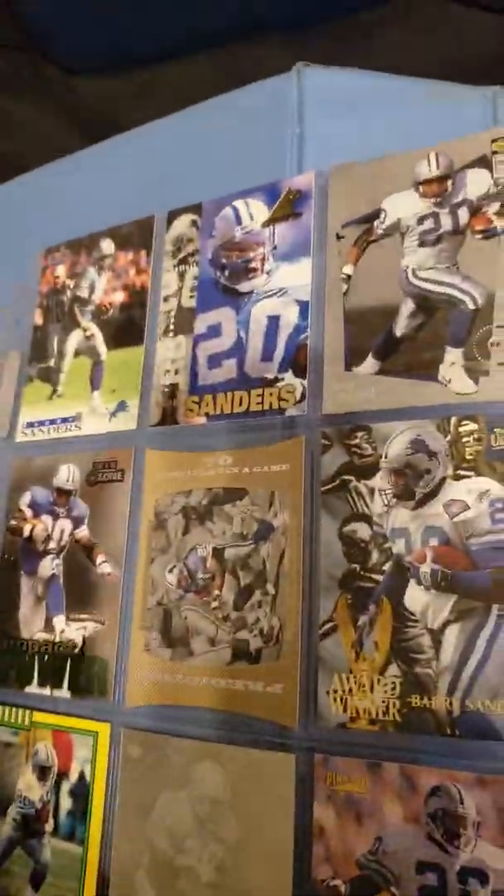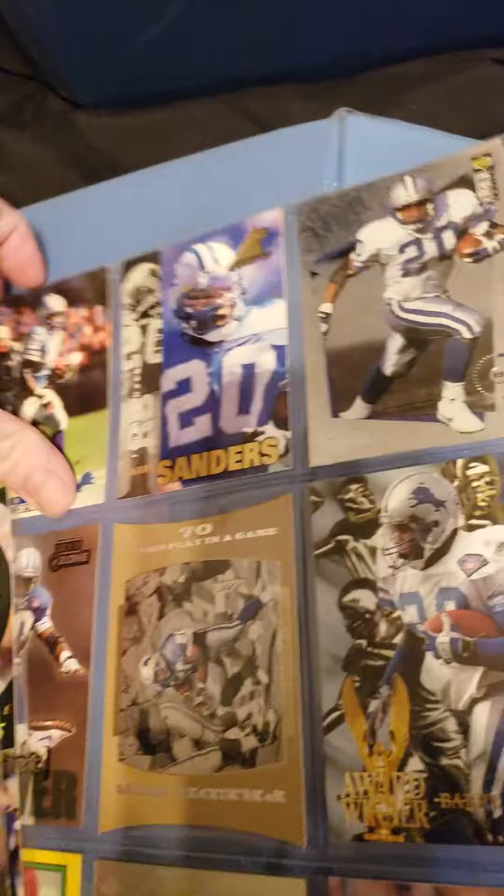I'm going to put these ones back in the thing. Baseball, football, football. Deion Sanders. I got a lot of Deion Sanders.